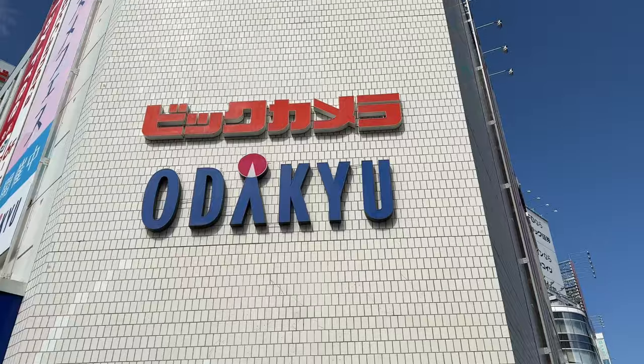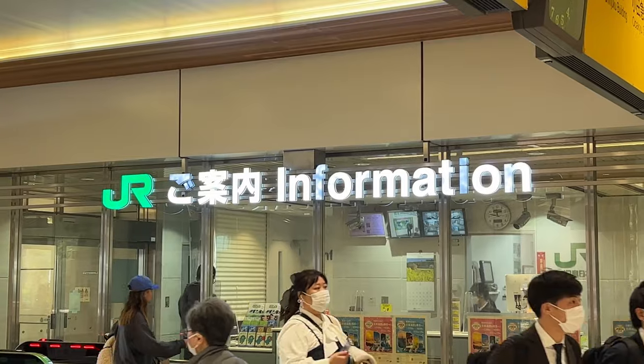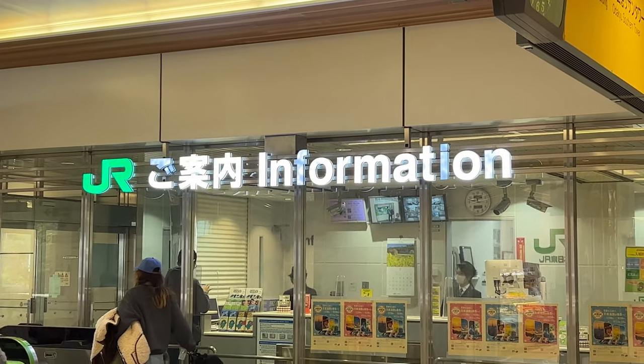There is also an option to get one from any department stores like Big Camera or Yodobashi. If you need to ask for directions, use the information center from the airport, a department store, or even from the station, as they have more preparation for foreigners who aren't able to speak Japanese.